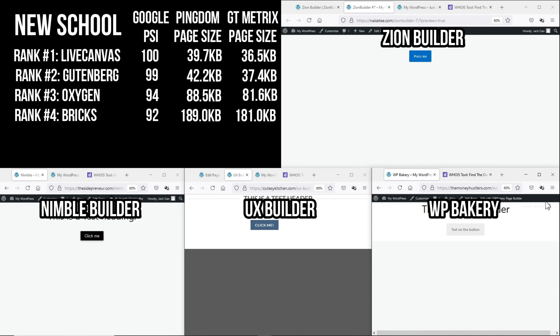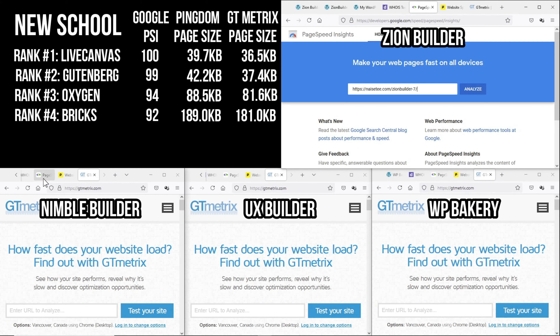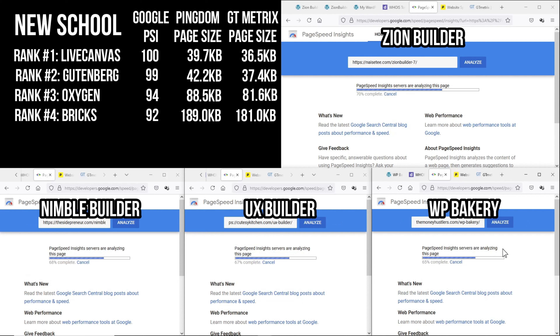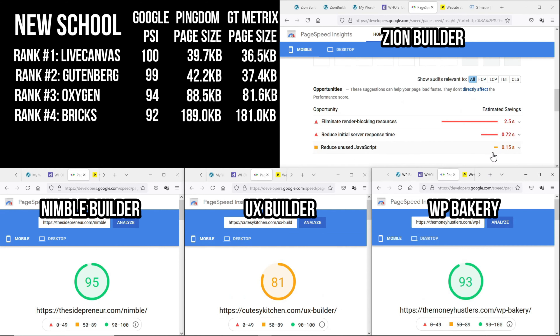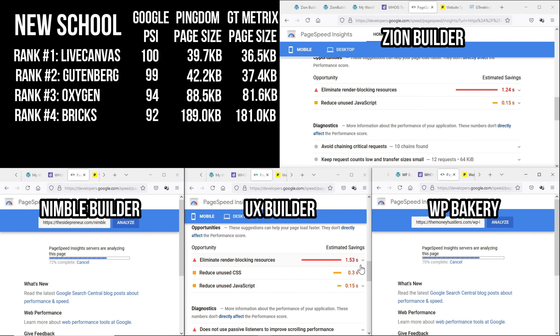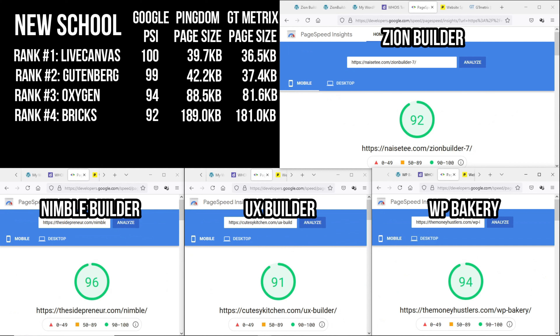Let's put them through a bloat test. For this test, we are only going to focus on the page size data given by Pingdom and GTmetrix. But just for interest, I'm also going to do a Google PageSpeed Insights test. I'm doing multiple tests on Google PageSpeed Insights because I want to eliminate — or at least allow all page builders — to have almost the same reduced initial server response time, because that audit will scale the results by a lot.